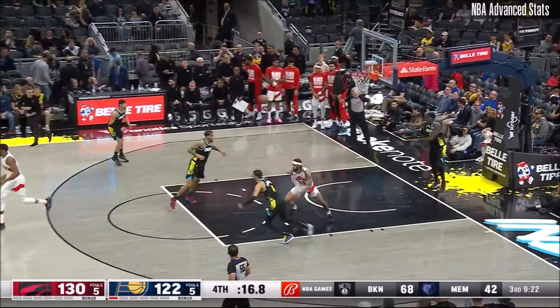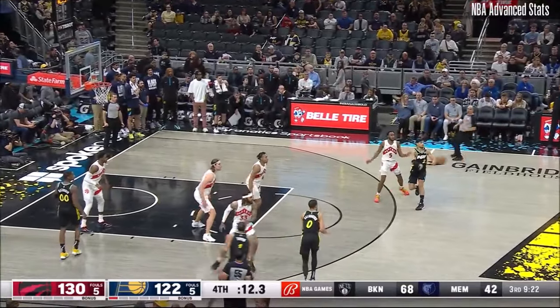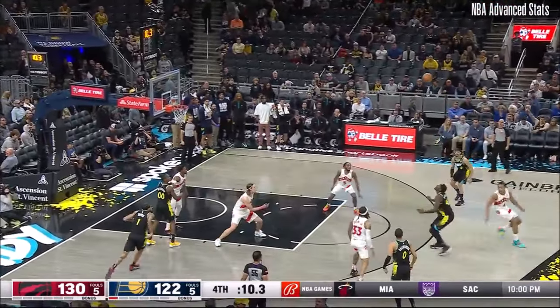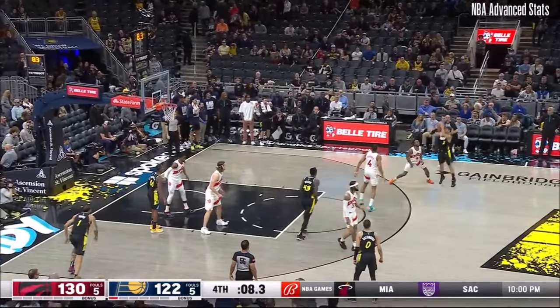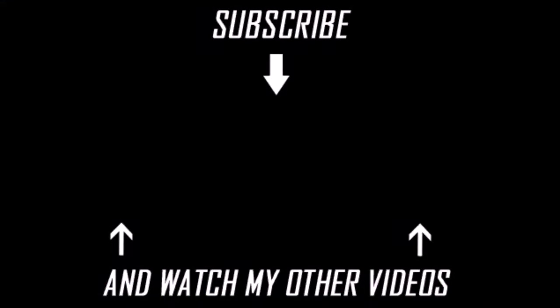Players and where they are. Toronto going to make a push for the play-in tournament. Siakam has it blocked. Nimhard misses, and that's going to do it.